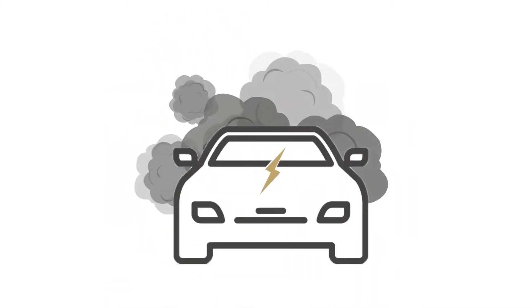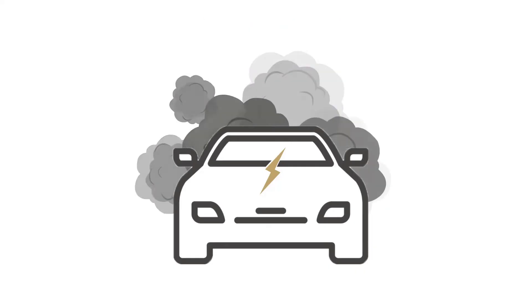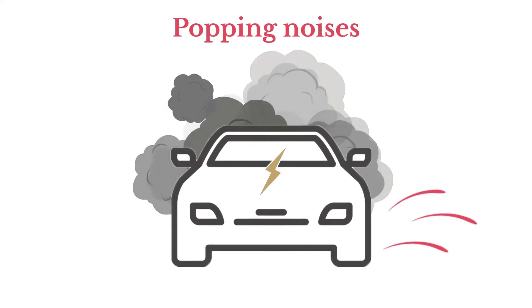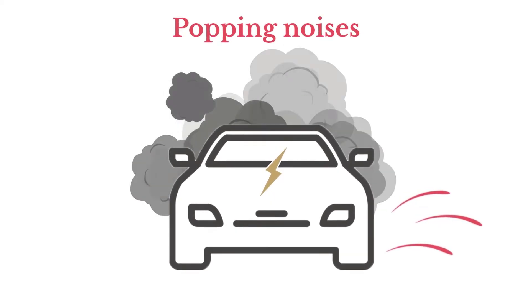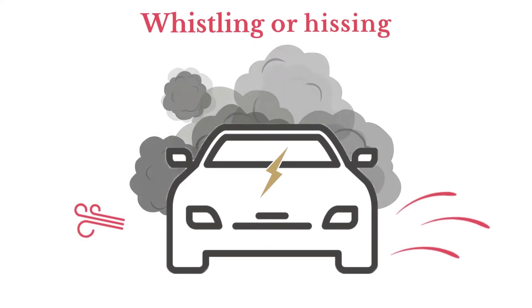When thermal runaway happens, you'll see a dark vapour cloud followed by a lighter vapour cloud. This is not smoke — it's gases escaping from the battery cells. You'll hear popping noises, which are the cells bursting. These have been described as being as loud as gunshots by witnesses. You may hear a whistling or hissing noise, which are the gases escaping under pressure.